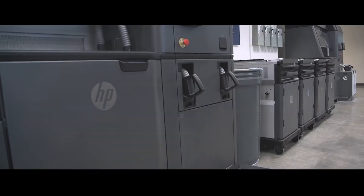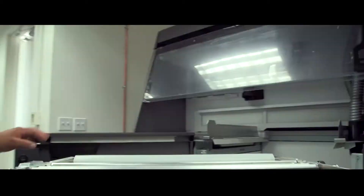We specialize in top-notch prototypes, getting into market quickly with short run manufacturing. With the introduction of MJF, now we're diving into full production.